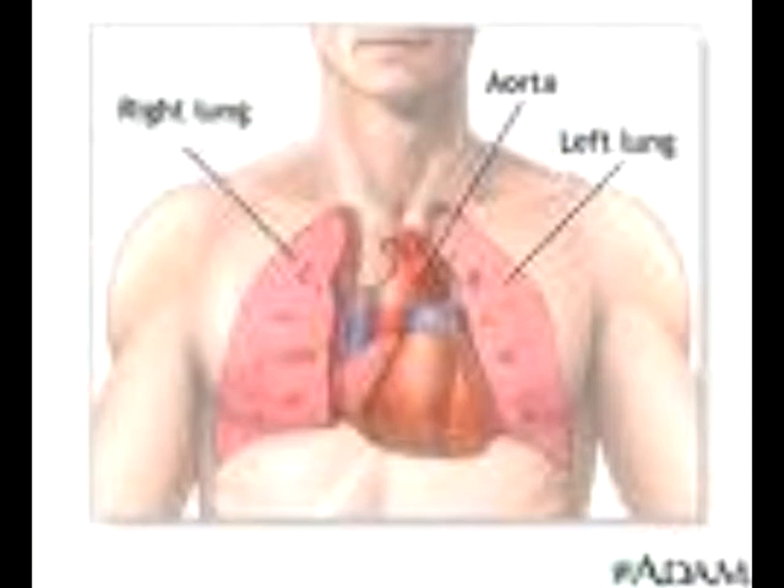The heart works as a pump and circulates blood and oxygen to the whole body, carries nutrients, and also carries away the waste that the body does not need. The heart is also like two pumps in one. The right side of the heart receives blood and pumps it into the lungs. The left side is completely the opposite — it receives blood from the lungs and then pumps it out to the body.